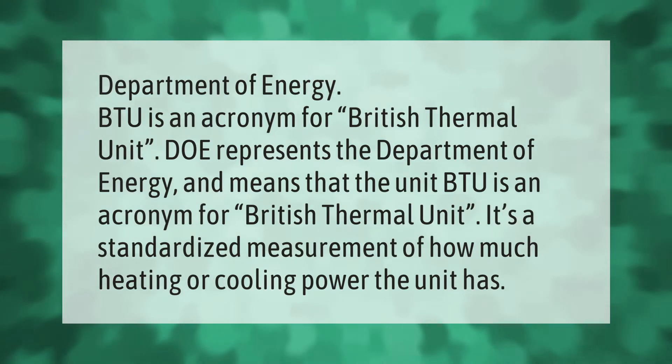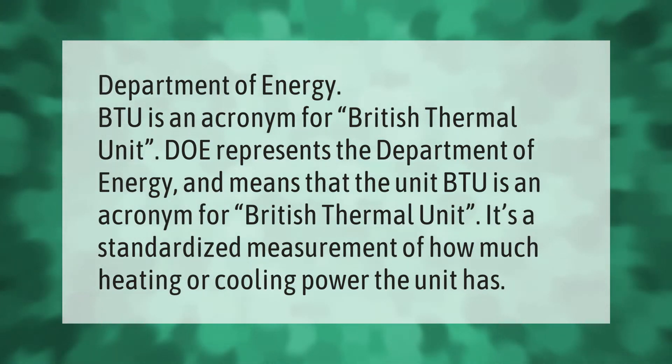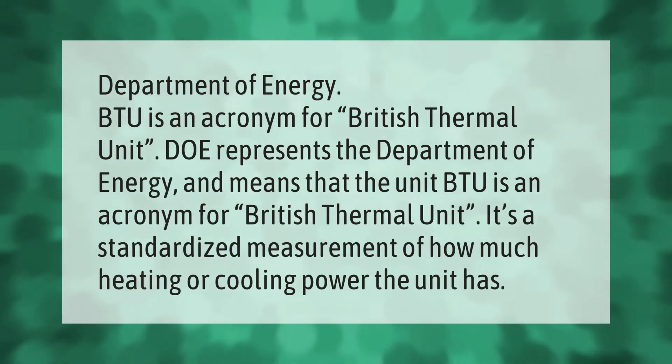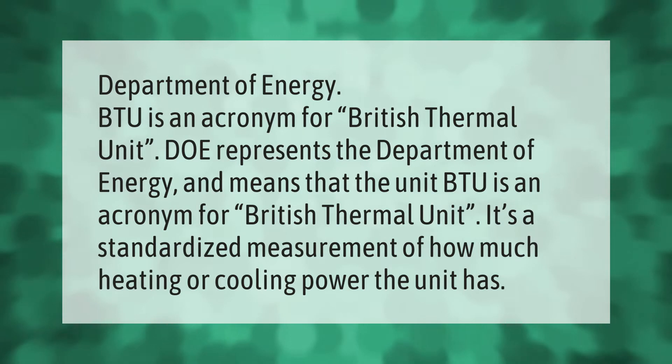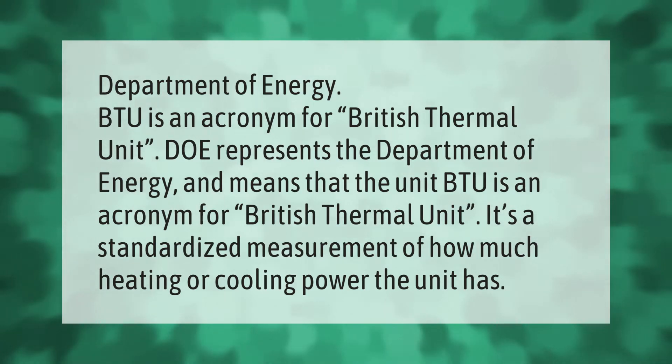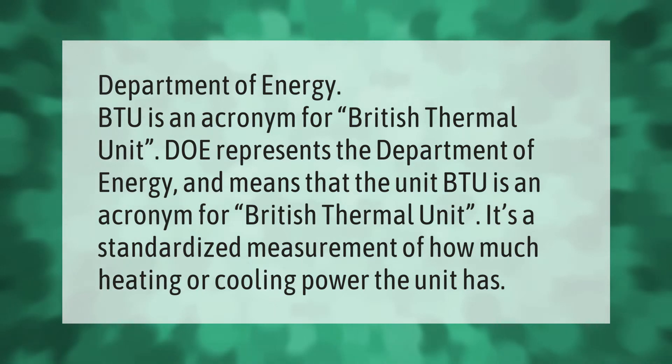BTU is an acronym for British Thermal Unit. It represents the Department of Energy (DOE) standard and is a standardized measurement of how much heating or cooling power a unit has.